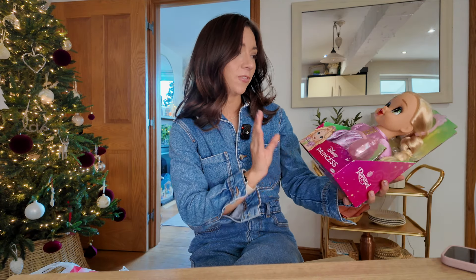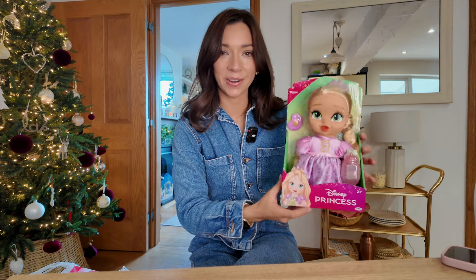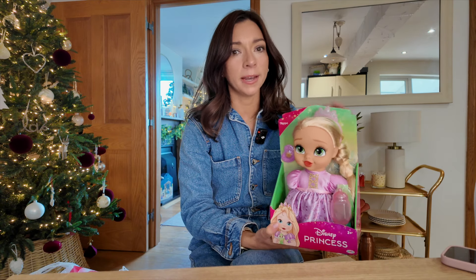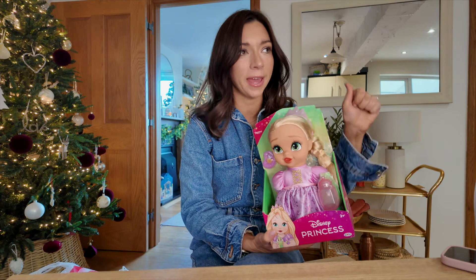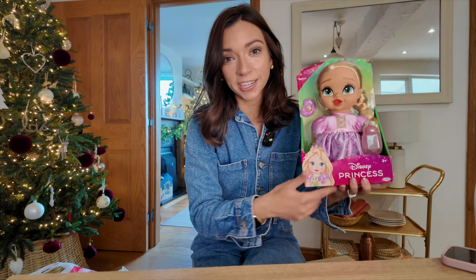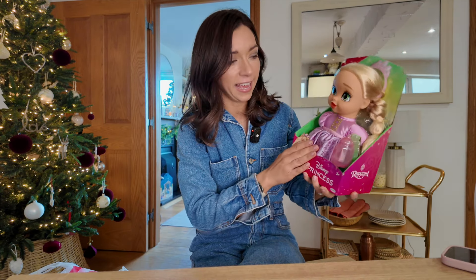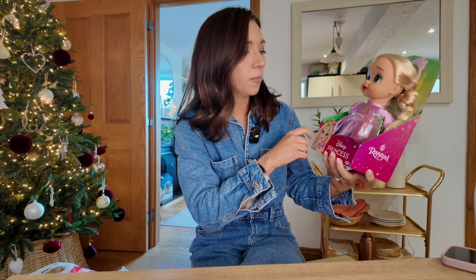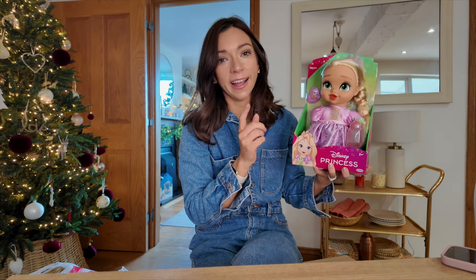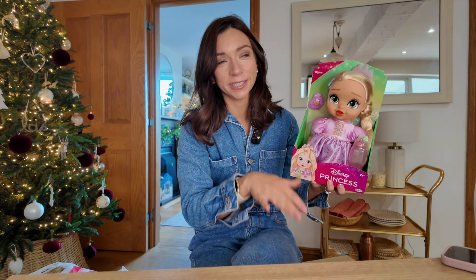I bought this baby Rapunzel Disney princess doll when we were in America — I picked it up in Target because it was an absolute bargain. Penelope's favourite things in life are babies and Disney princesses, so a mix of the two, I feel like she's going to lose her mind over this. It's basically a baby Rapunzel doll; it comes with a bottle and a dummy. Even though I got it in America, I have seen it on Amazon so I'll link it on my storefront.